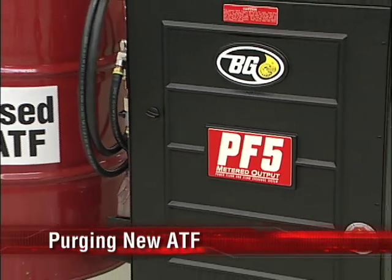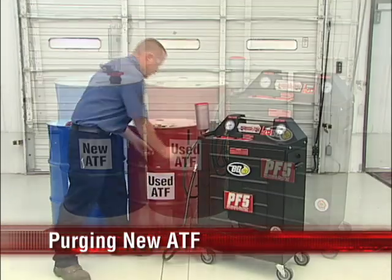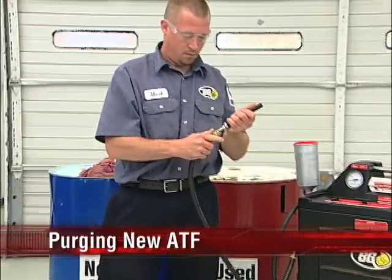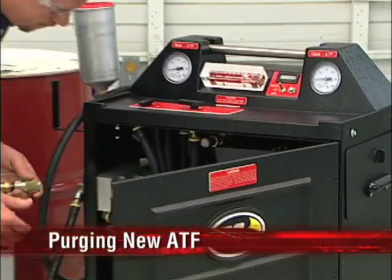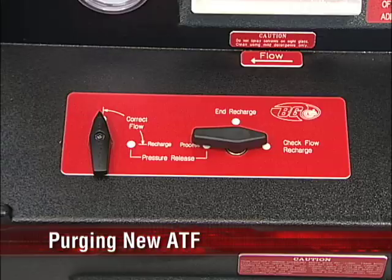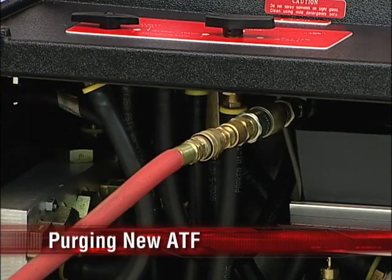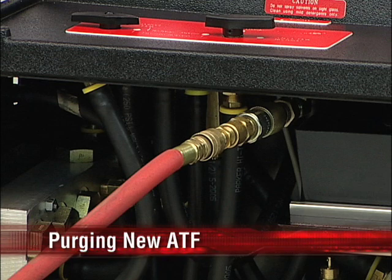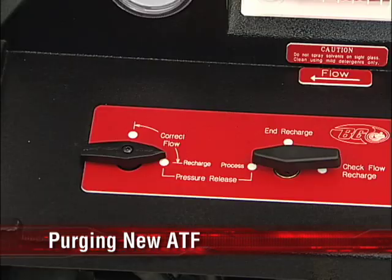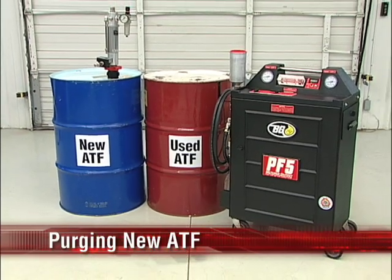The following procedure applies to removing new ATF from a fully charged unit — necessary to charge the unit with a different transmission fluid or to empty the unit for maintenance. Attach the number 6 adapter to the end of the red marked service hose and place the end into the appropriate receptacle. Locate the bladder inverting port inside the unit and attach the number 19 recharge adapter. Turn the control lever to process and the correct flow lever to pressure release. Apply shop air into the number 19 recharge adapter until only air is exhausted from the service hose. Be sure to use regulated air pressure not to exceed 60 PSI — too much air pressure will cause most of the air to bypass the tank, resulting in a mixture of air and ATF being exhausted. Turn the correct flow lever 90 degrees to release pressure from the used fluid side of the unit. The BG-PF5 is now empty and can be recharged with a different ATF.